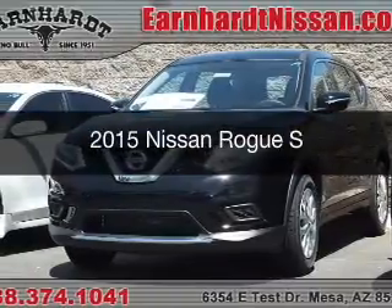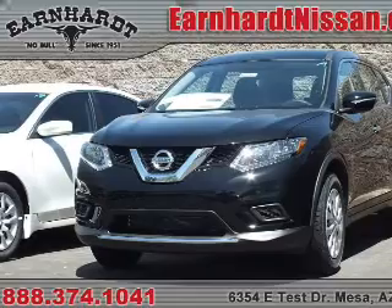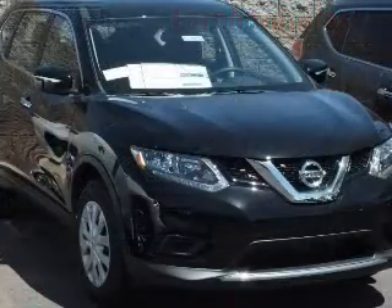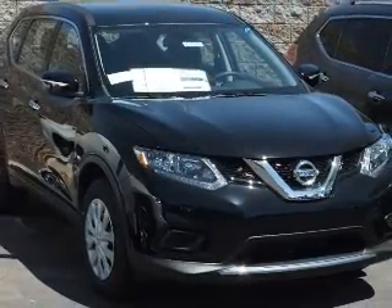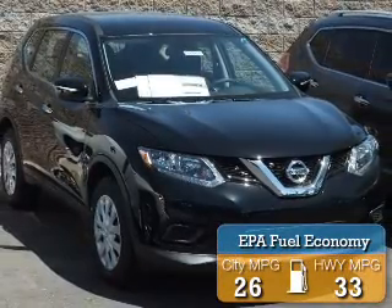This is a new 2015 Nissan Rogue. It's powered by front-wheel drive, a 2.5-liter engine, and a continuously variable transmission. Great fuel efficiency saves you money by requiring fewer trips to the gas station.